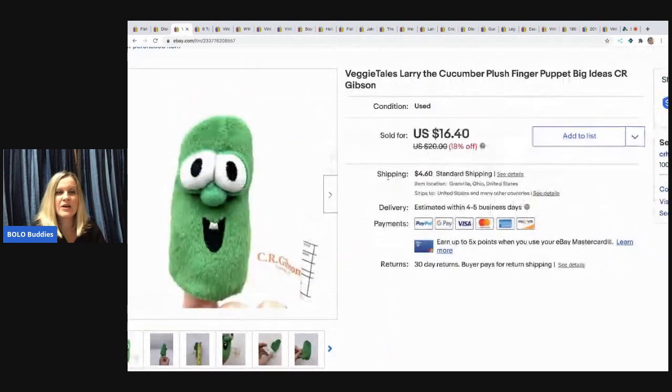The next item is this Veggie Tales Larry the Cucumber — he's a finger puppet from the Veggie Tales show, which is a Christian-based TV program with movies and stuff. They're hard to find and a good bolo. I also have a big money Veggie Tales bolo in another video. This guy sold for $14 — I had about 50 cents in him and the buyer paid shipping.